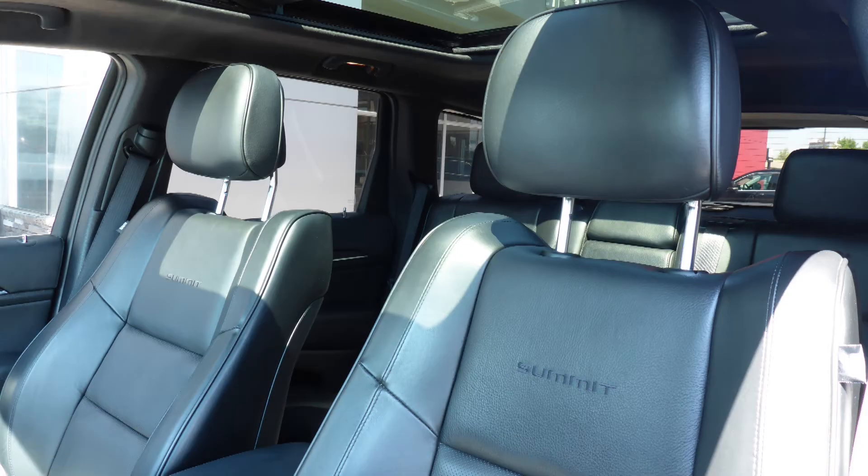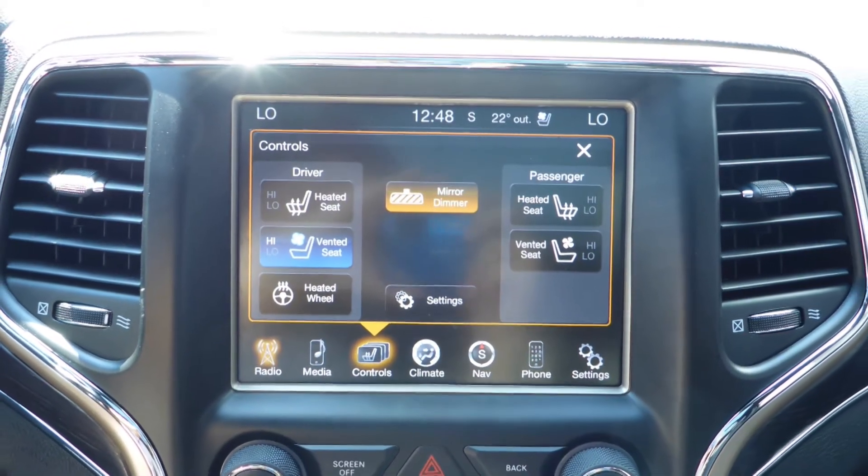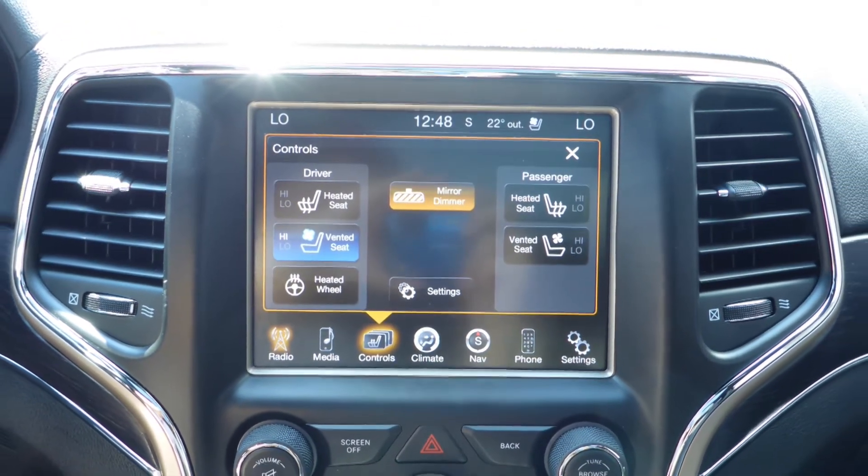Also Sinclair, the interior features all premium leather seating with premium stitching and rear folding seats. All seats and the steering wheel are heated, along with ventilated front seats.